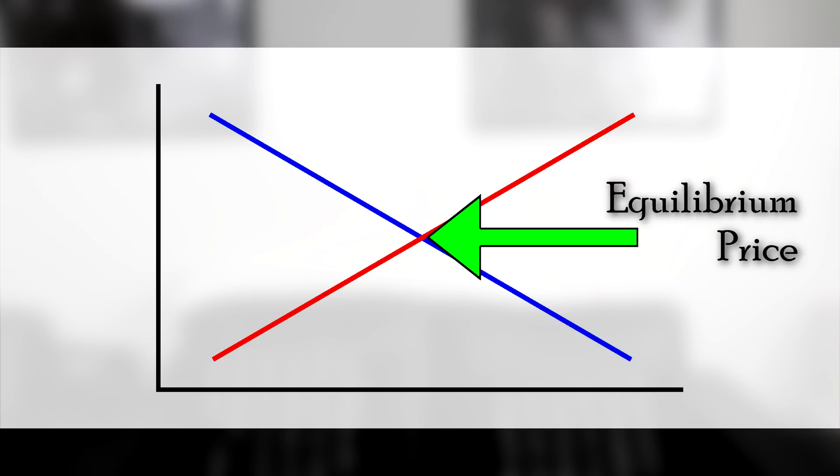All you really have to know is that as you go this way, the price goes up, and as you go this way, the quantity goes up. So intuitively, as you move this way along the supply line, companies are willing to make and sell more of a product because of the higher price. And obviously as you go along the demand line, the lower the price, the more people are willing to buy. This spot right here is the important bit — it's called the equilibrium price. This is the ideal price, where everything that is made is sold.